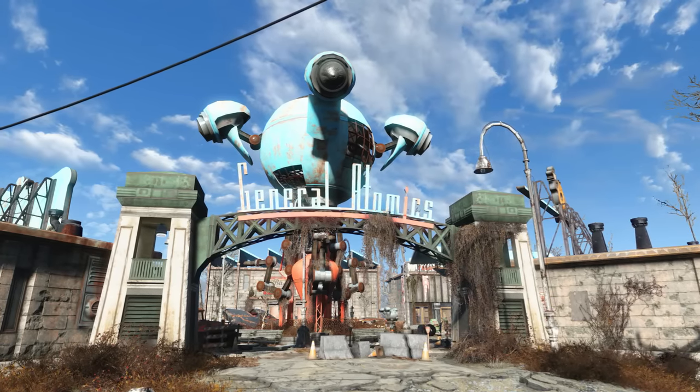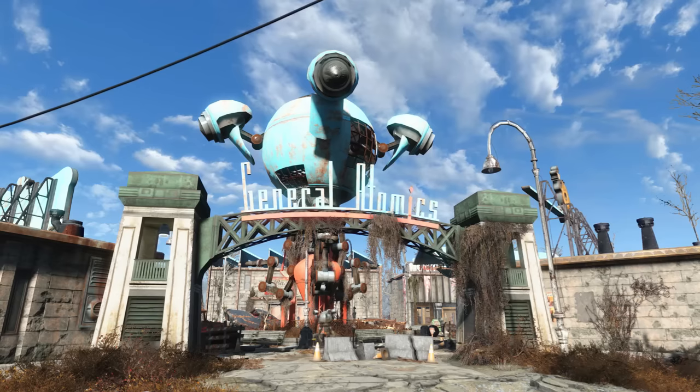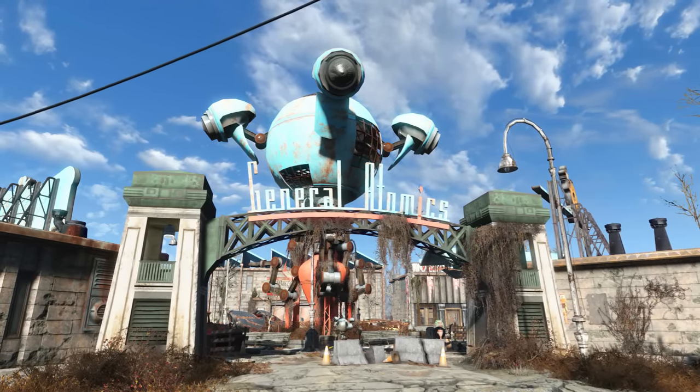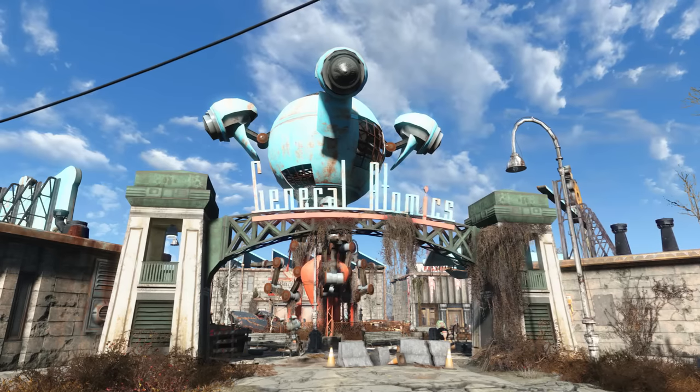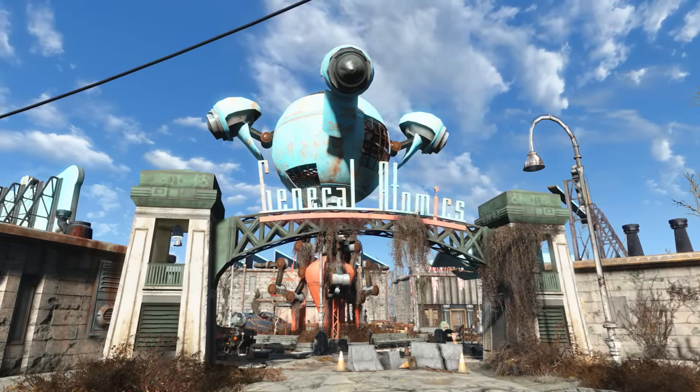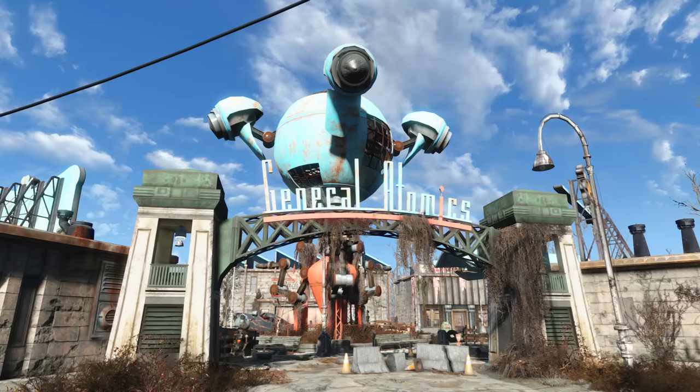In 2037, General Atomics International developed and introduced to the robotics market a new machine capable of completing basic maintenance and construction tasks. The aptly named Mr. Handy flooded both American and Mexican markets.